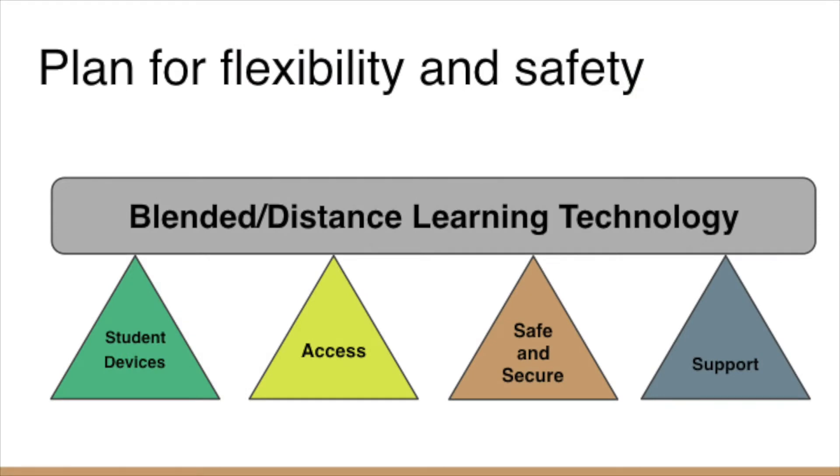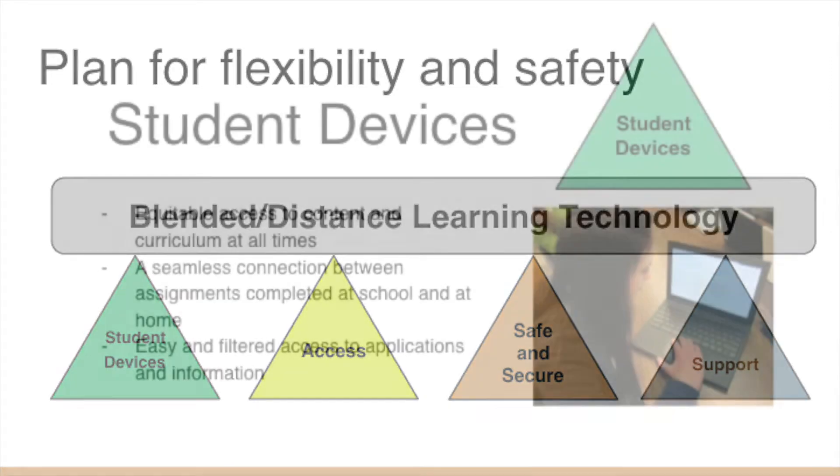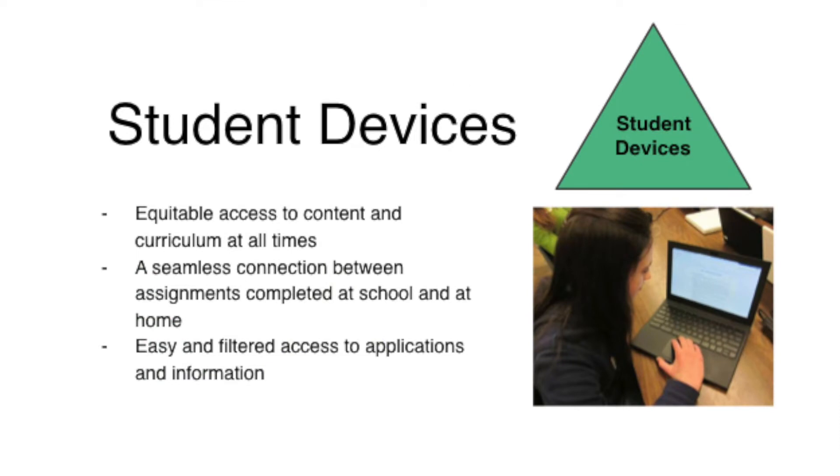This one-to-one device plan allows for flexibility and safety of our students during blended and distance learning. By checking out one device to each student, we are providing equitable access to content and curriculum at all times. There's a seamless connection between assignments completed at school and at home, and students have filtered access to applications and information.